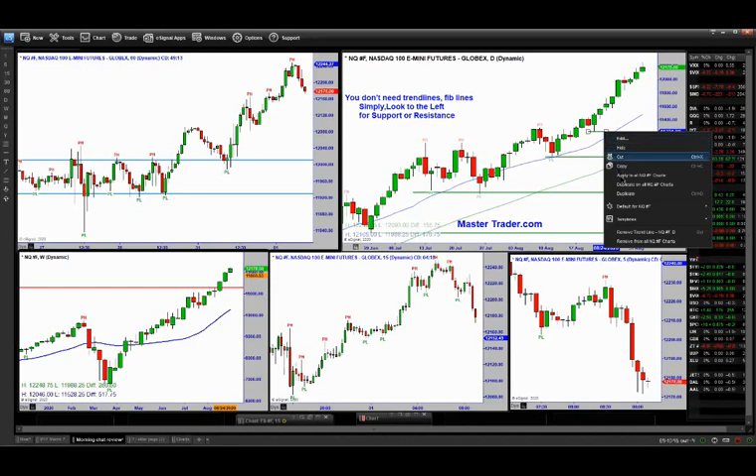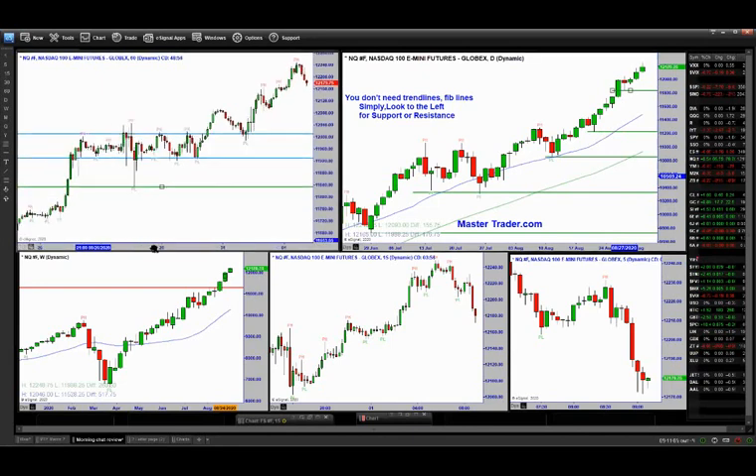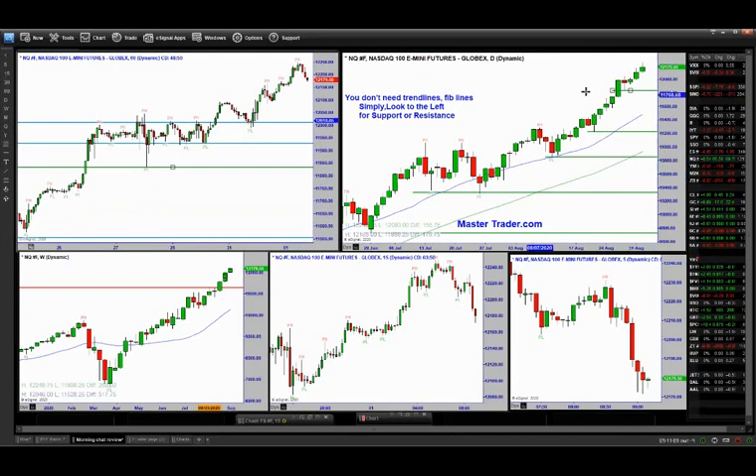Incluso este punto va a ser un punto importante de referencia, un soporte. Veamos cómo se ve en el gráfico de una hora. Tendríamos que superar estos niveles. Digo que este es significativo porque no ha hecho realmente un pullback, no debería ser debajo de estos cuerpos, debería seguir subiendo. En el gráfico de una hora tenemos una tendencia alcista también, pero hay bastante soporte aquí. Ese es el periodo de descanso. Si llegara de nuevo a estos soportes, sería probablemente un problema.